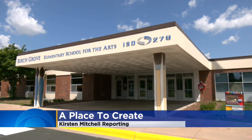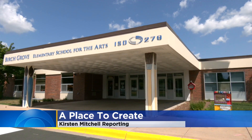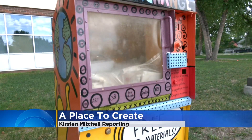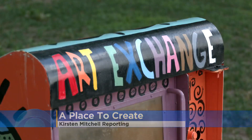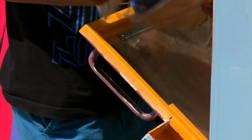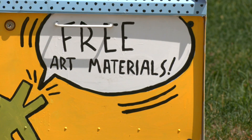Next to Birchgrove Elementary sits an old newspaper stand with the word 'art' in several different languages. But it's not just a box — it's filled with opportunities for kids like Avery and Sidney: a pack of markers, a pack of crayons, colored pencils, to let their imaginations run wild.